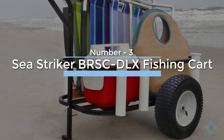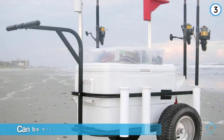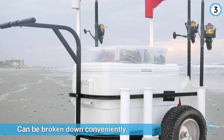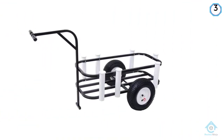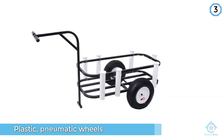Number three: C Striker BRSC DLX fishing cart. The reason to take this model into account is that it can be broken down conveniently and efficiently, which means that you won't have to bother with transporting or storing it. Plus, it comes with pneumatic wheels of a decent size.